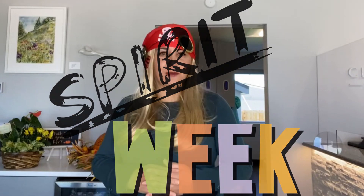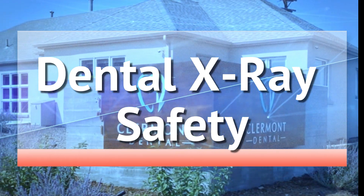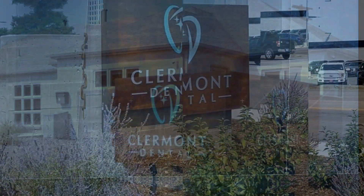Today we have Spirit Week at Claremont Dental. Hello friends, this is Dr. Safavi, your Denver dentist from Claremont Dental. For those of you who are watching us for the first time, welcome. And for those of you returning viewers, good to have you back.